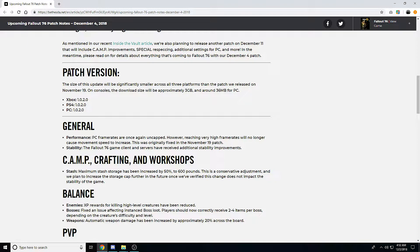They said before that the patches after the first big one would be much smaller. They give the download size as three gigabytes on consoles and 36 megabytes on PC. Still slightly big for consoles, but I assume that just has to do with how games are built on consoles versus PC, where file changes are probably much easier.